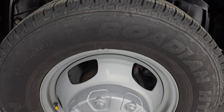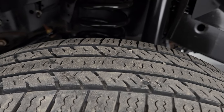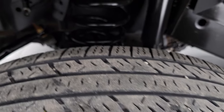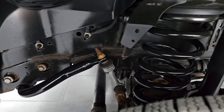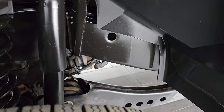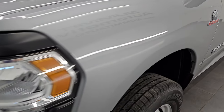It comes with the Nexen Roadian HTX tires. These are LT 235 80R 17s. I would say they have probably about 60 to 70% of the tread left on them. You can see the frame and underbody is in really nice condition for a 2020 from Ohio. And the front fender is in excellent condition as well. Didn't see any dents or dings in there.